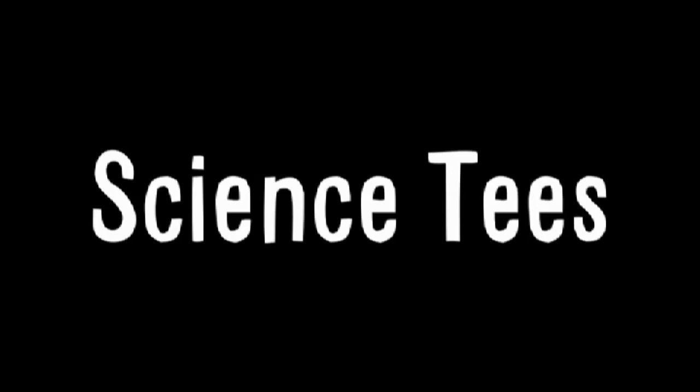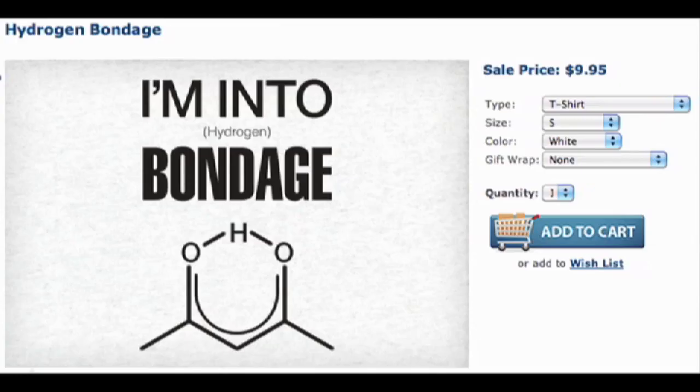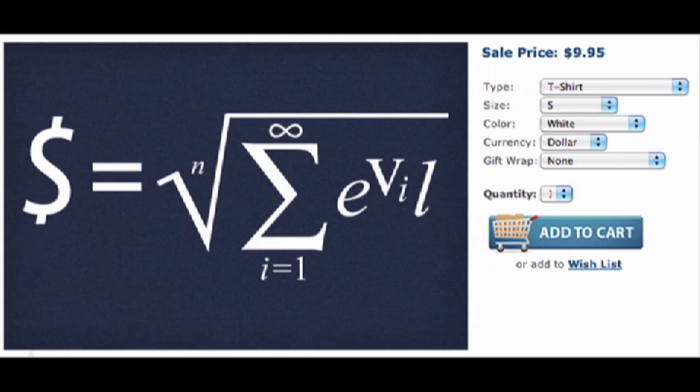Let's talk science tees. Quasars are far out. I'm into hydrogen bondage. Wanted, dead and/or alive: Schrödinger's cat. Money is the root of all evil. And this, which is what gluttonous mathematicians say.